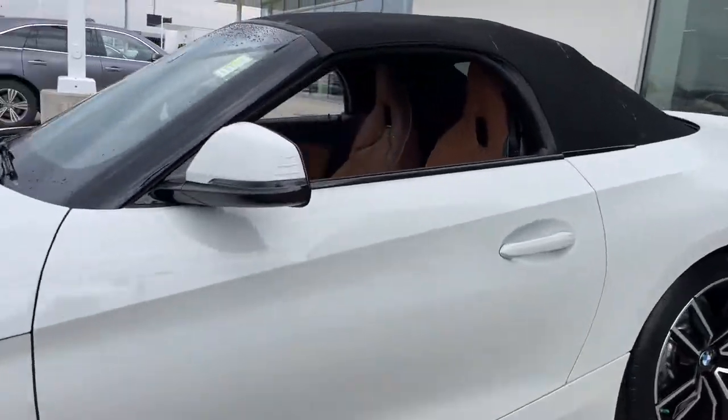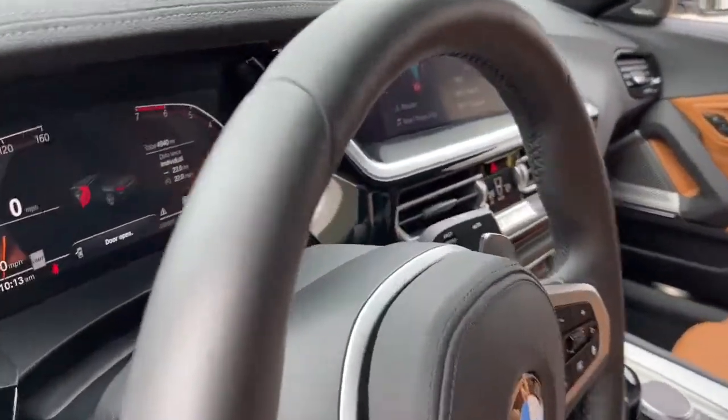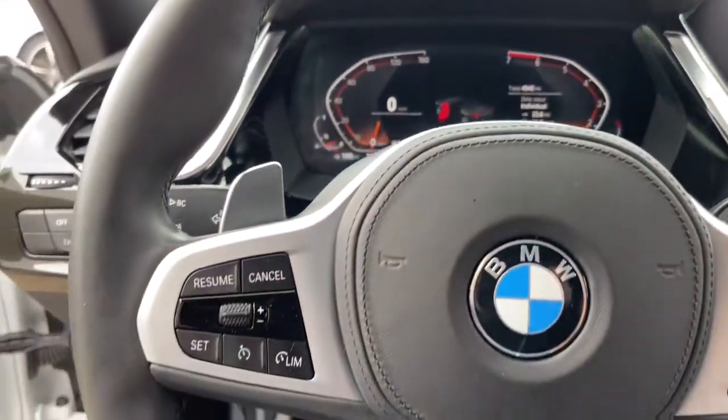The Z4 delivers the best of classical open-top driving: a stiff ride, muscular performance, luxurious comfort, intuitive technology. It's simply beautiful.